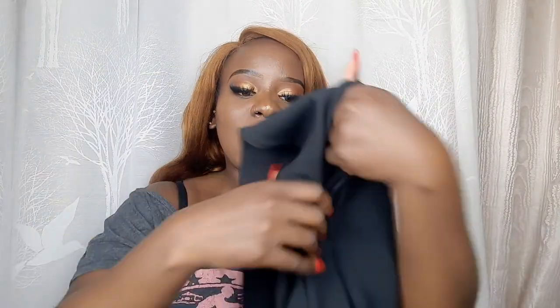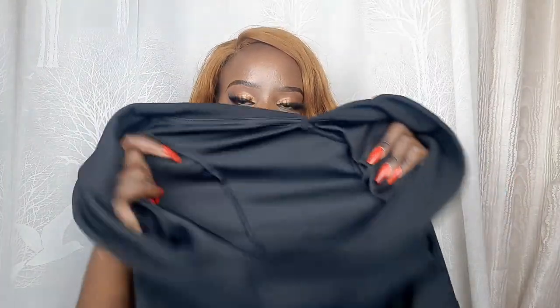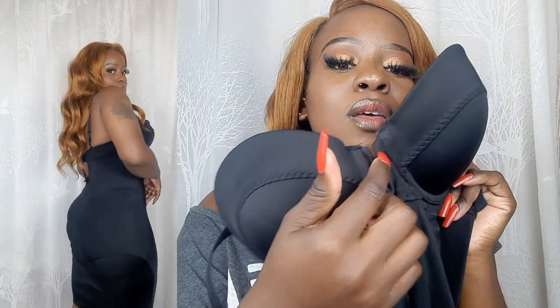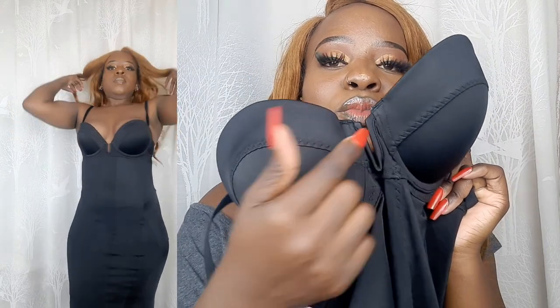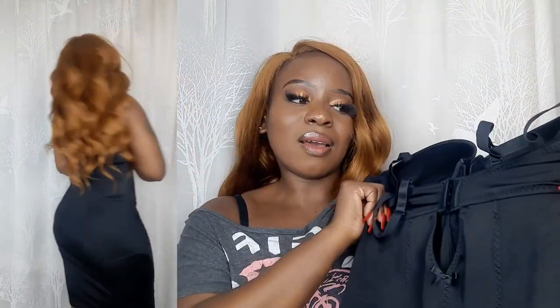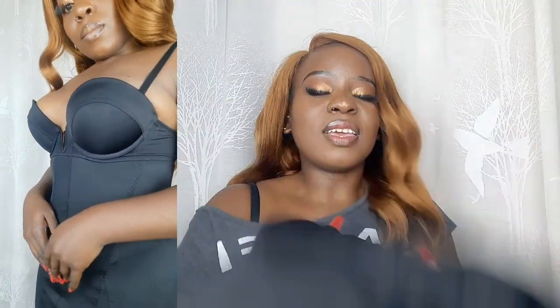This dress is our next outfit — just look at that detail, it's so pretty. This is how the back looks. You don't need to wear a bra because the dress has a built-in bra. It's also from H&M. I love it — it's stretchy too.